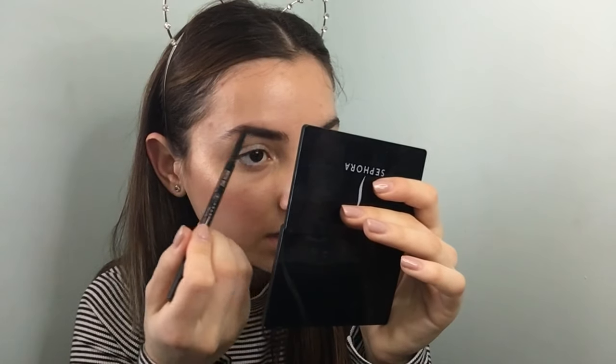I recently stopped using this because I started using the brow powder again, which I hadn't used in forever. I used to use it all the time at the beginning of high school — I was really obsessed with it and would always define my eyebrows so much. They were literally so thick, and when I look back at pictures I'm like, what were you thinking?